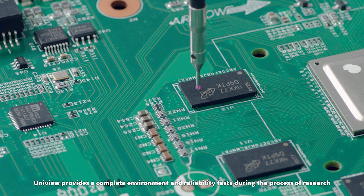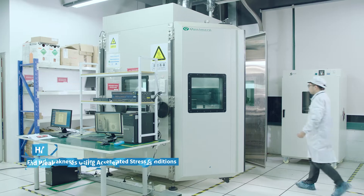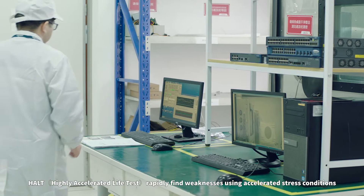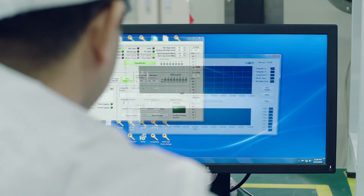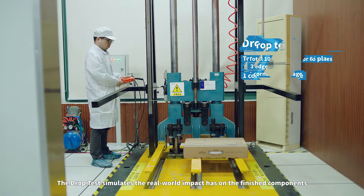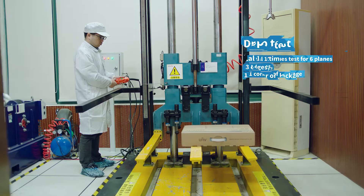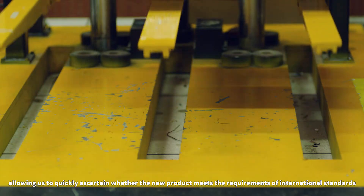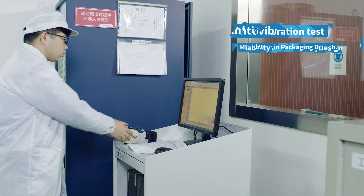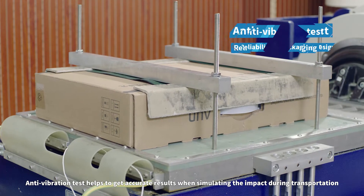Uniview provides a complete environment and reliability test during the process of research, development, and production. HALT rapidly finds weaknesses using accelerated stress conditions. The drop test simulates the real-world impact on finished components, allowing us to quickly ascertain whether the new product meets the requirements of international standards. Anti-vibration test helps to get accurate results when simulating the impact during transportation.